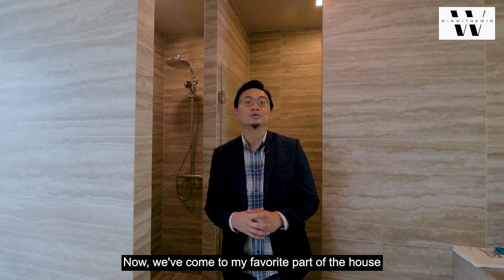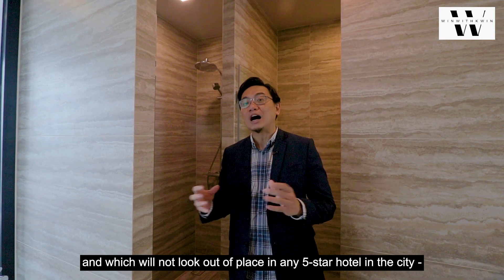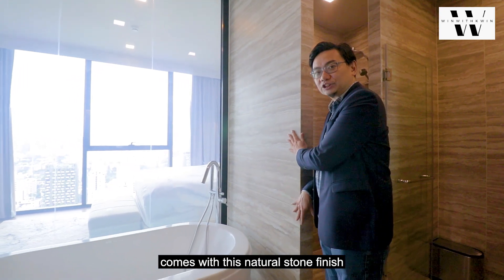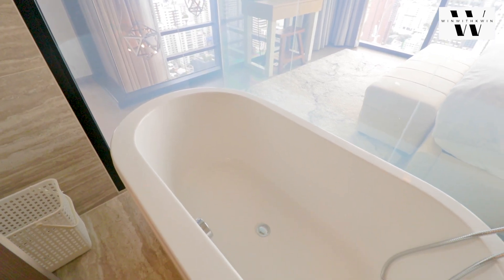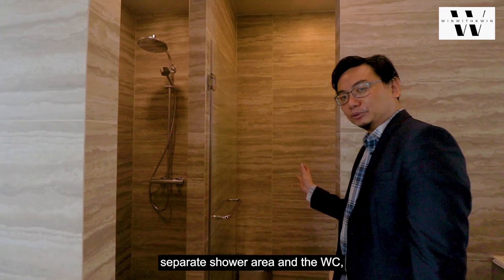Now we've come to my favourite part of the house, which is the master bathroom, and which would not look out of place in any five-star hotel in the city. It comes with a natural stone finish throughout the whole bathroom, a jacuzzi bathtub, a separate shower area, and the WC.